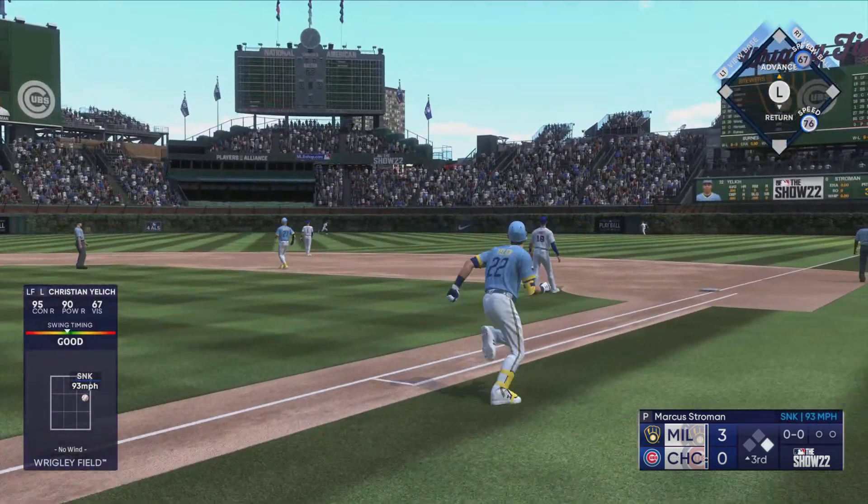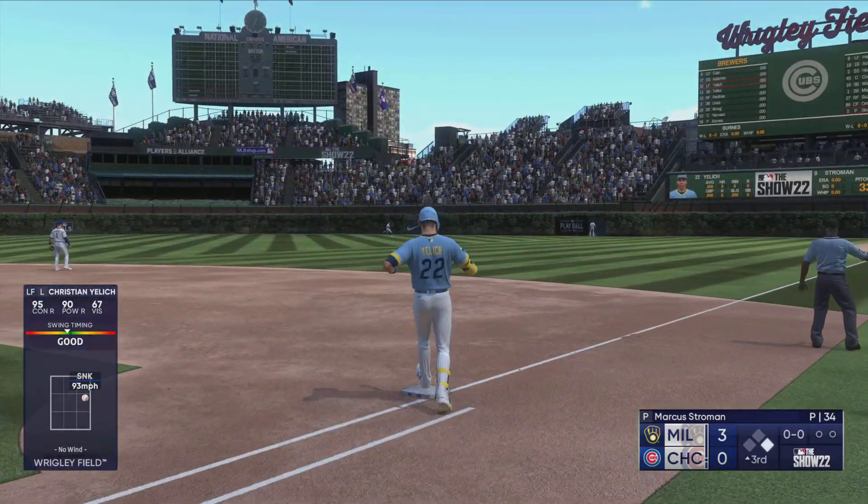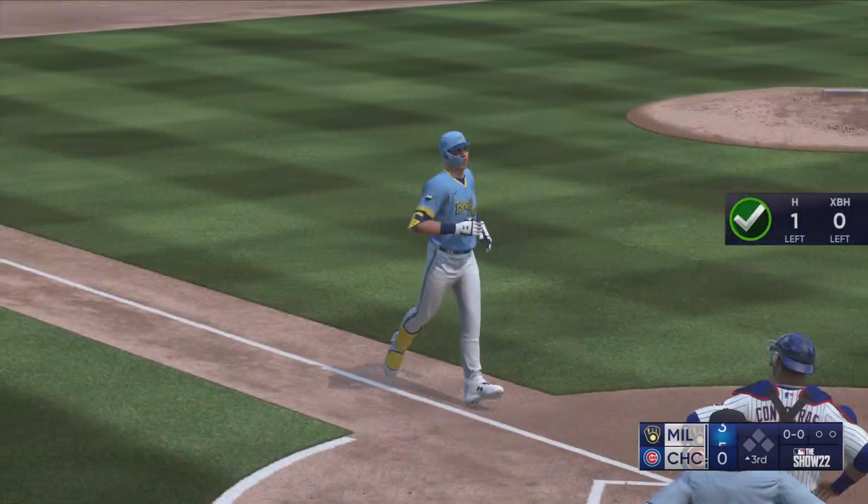That one is absolutely belted. That's back there — and gone into the home run basket.